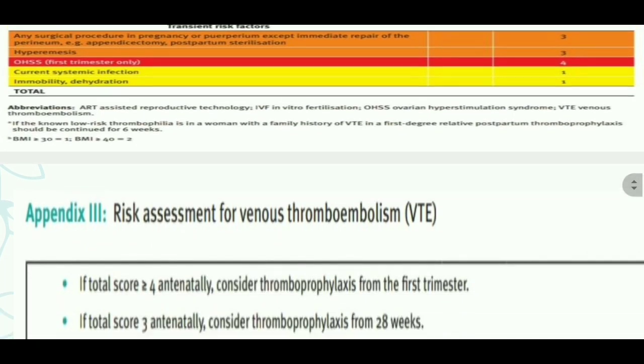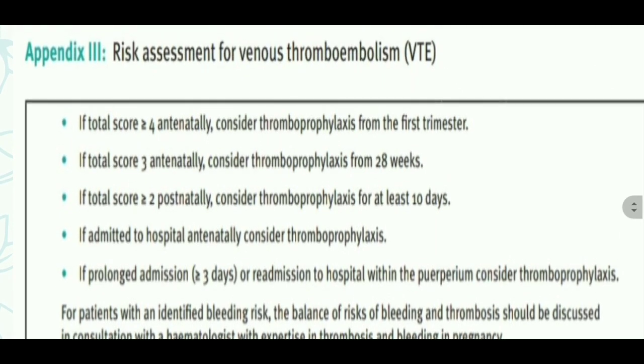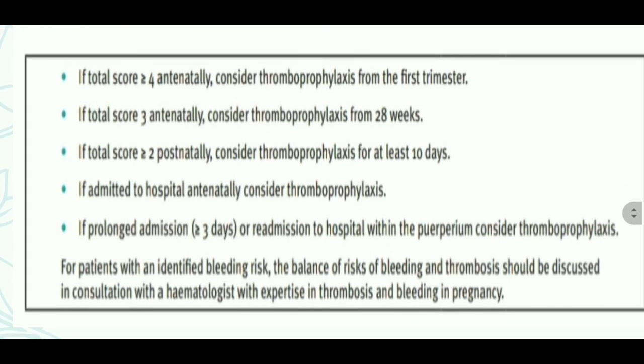Panel 3 covers risk assessment for venous thromboembolism scores. If antenatal score is 4 or more, consider thromboprophylaxis from the first trimester. If total antenatal score is 3, thromboprophylaxis from 28 weeks. If total score is more than 2 postnatally, consider thromboprophylaxis for at least 10 days. If admitted to hospital antenatally, consider thromboprophylaxis. If prolonged admission more than 3 days or re-admission in puerperium, consider thromboprophylaxis. For patients with identified bleeding risk, the balance of bleeding and thrombosis risk should be discussed with a haematologist with expertise in thrombosis and bleeding in pregnancy.